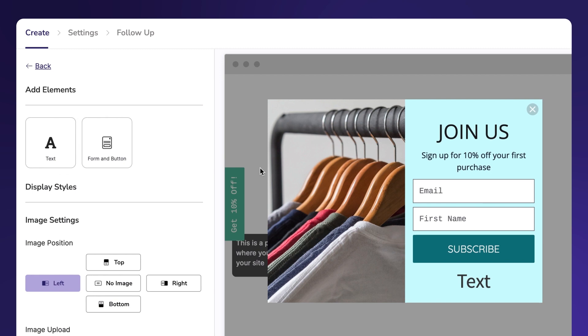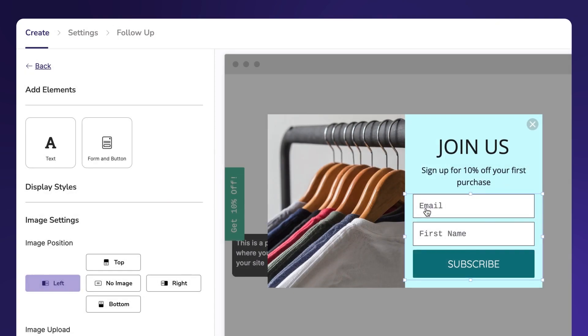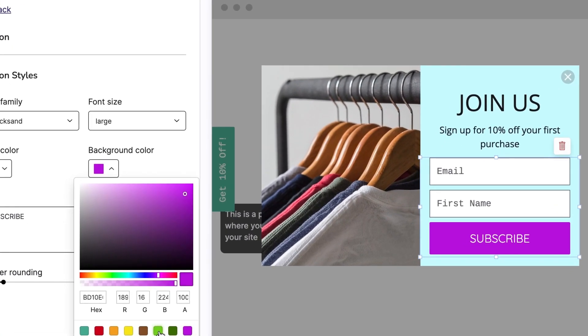Take control of your branding and messages with our customizable design editor. Add and delete elements with a click of a button and match your brand colors to make your display feel like a seamless part of your website experience.